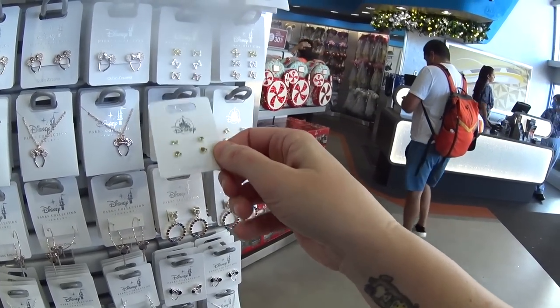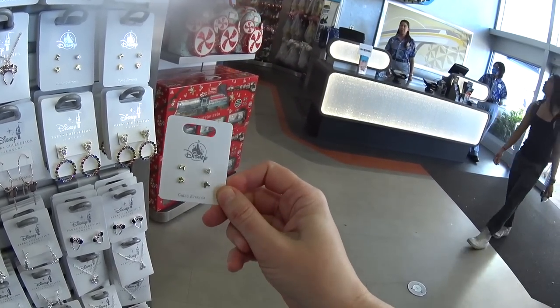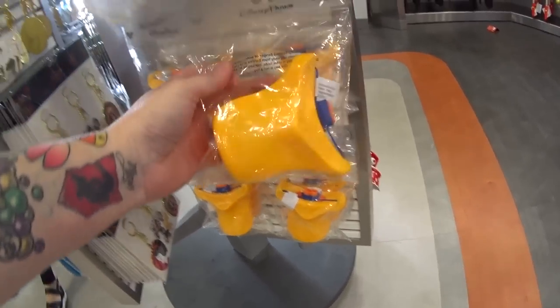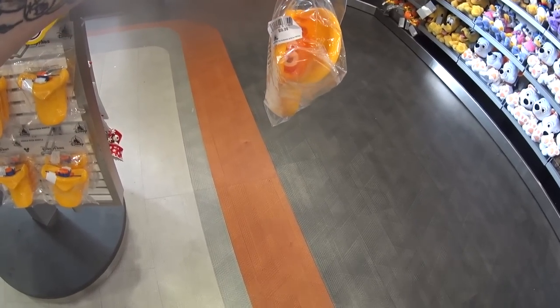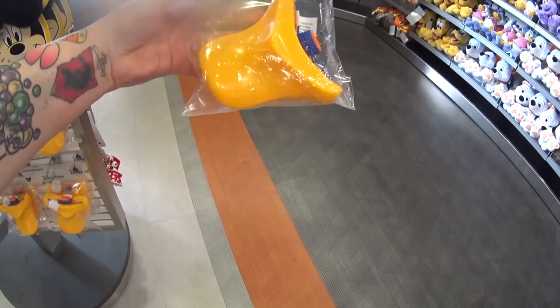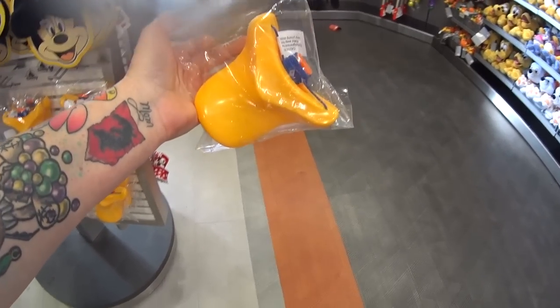Look at these tiny little earrings — you get four different ones, they're mix and match, $24.99. These have been here for so long. I bought these for my kids when we used to visit — I'm talking way more than 10 years ago. $9.99. It's a Donald Duck Bill whistle — fun for all ages.